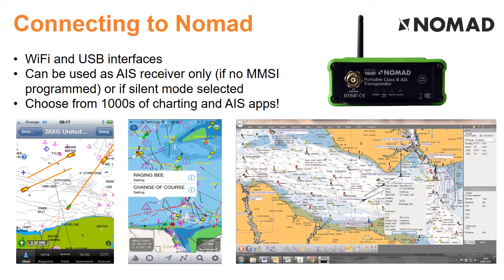WiFi and USB interfaces are standard and there's a wide variety of compatible apps for iOS, Android, PC and Mac. The unit can also act as just an AIS and GPS receiver if MMSI and specific boat data is not available to be pre-programmed.